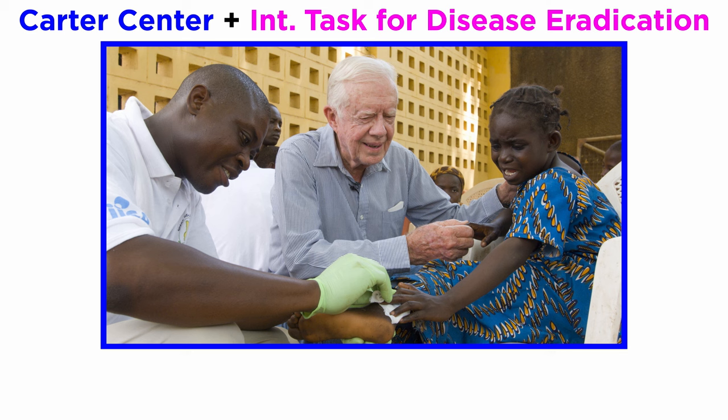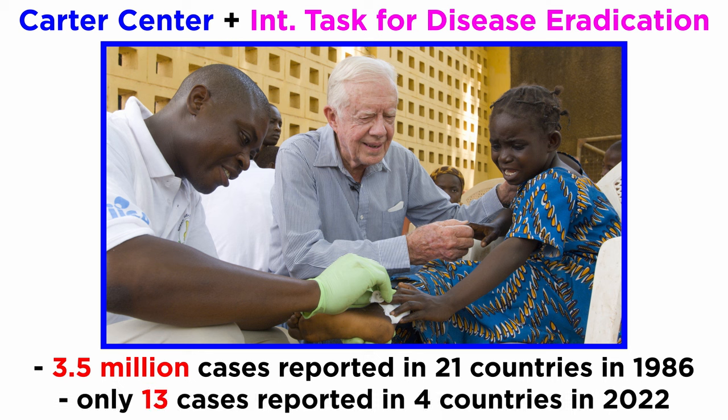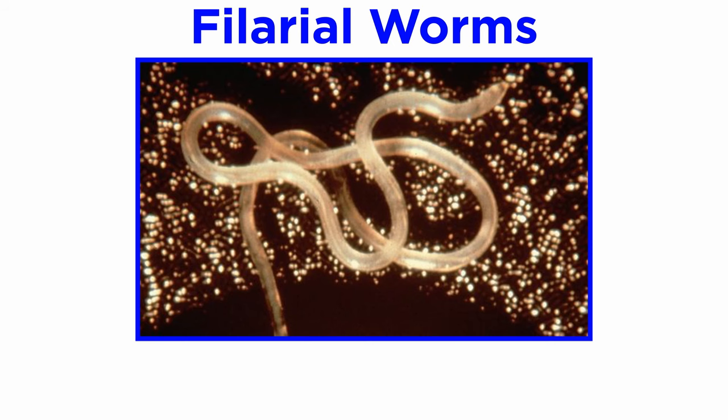Thankfully, a great deal of progress has been made in the eradication of the guinea worm, led by the Carter Center and the International Task Force for Disease Eradication, which started their eradication effort in 1986 when there were about 3.5 million cases reported in 21 countries in Africa and Asia. In 2022, there were only 13 reported human cases from four countries.